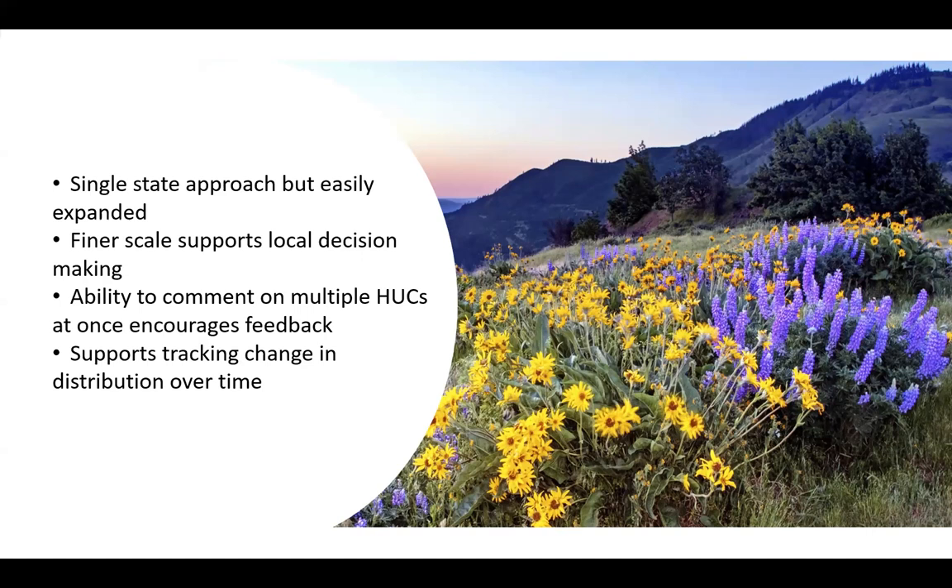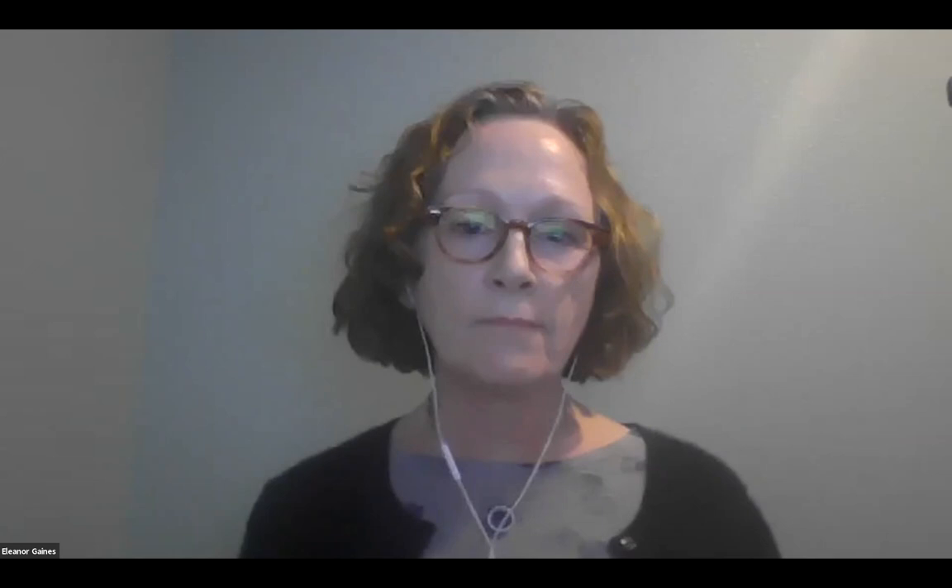Thank you very much, Eleanor. I've been trying to keep up with comments and questions, so there should be typed answers for most of those. One question for Eleanor: whether the source code for the edits made to the review tool is available on GitHub. We will post it there — we're still tweaking it, but yes. There's also a shout-out that the review tool in general has been very helpful in a few different contexts.